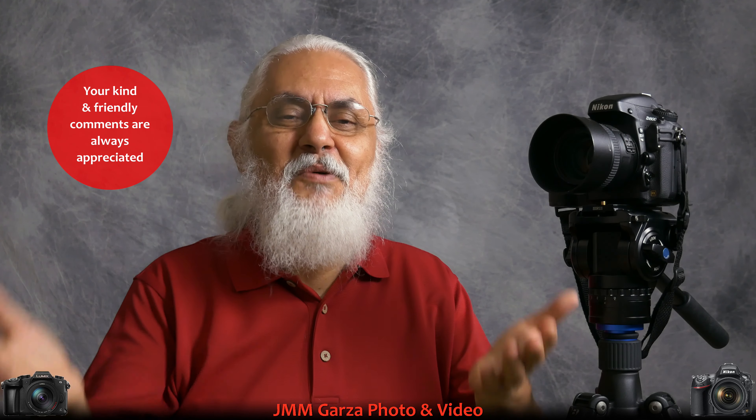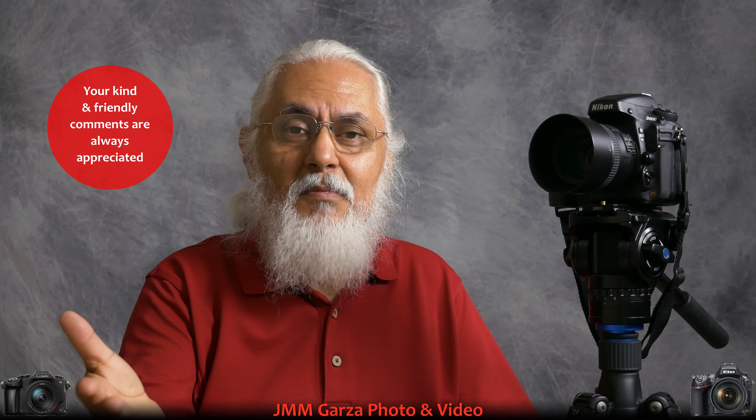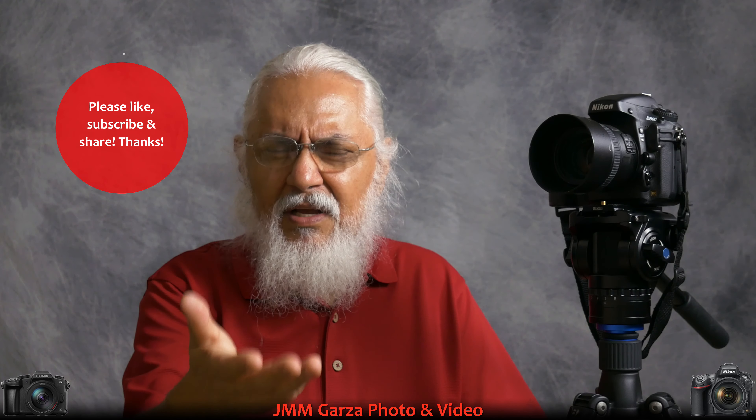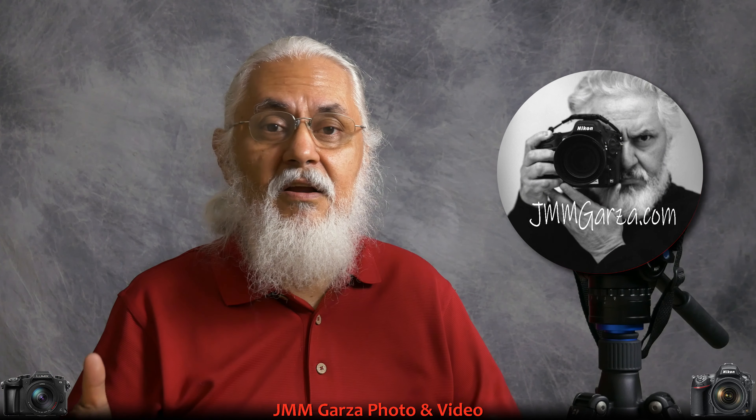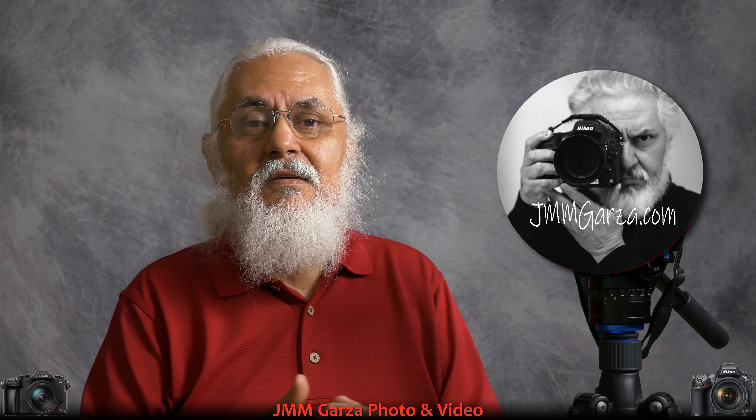So those are my three reasons you should buy the camera and the three reasons you shouldn't. If you have any questions, feel free to leave your friendly, professional comments below. I'm trying to grow this modest channel of mine — JMM Garza. Don't forget to like, subscribe, and share — I would greatly appreciate it. Thank you very much. I'm just a photographer, retired, someone who worked in radio and television during the 60s, 70s, 80s, and 90s. From Fort Worth, Texas, this has been Jesus Manuel Menagarza — gracias, adios, bye.